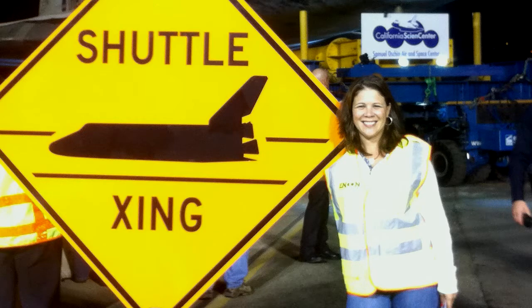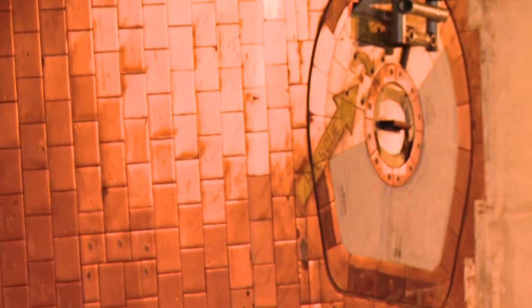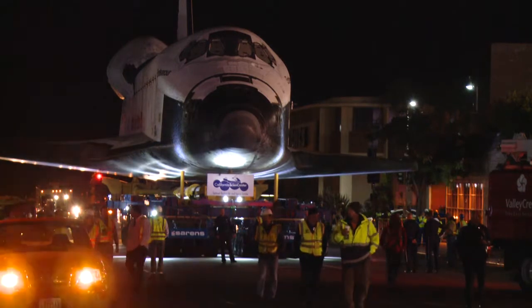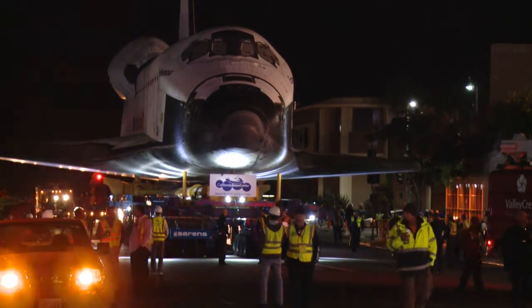I geeked out a little bit. You can see that the space shuttle had taken a lot of abuse while it was in space. I love that they leave it that way because it makes it seem authentic, and you can picture the meteors and the space junk hitting it out in space.